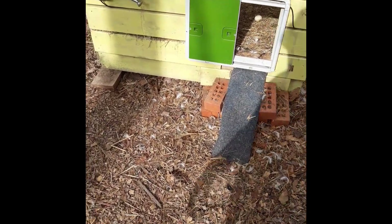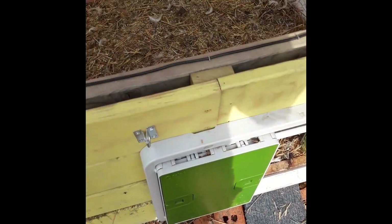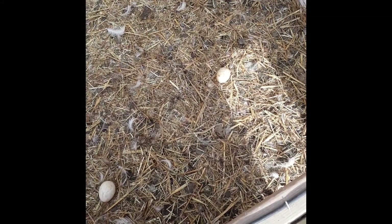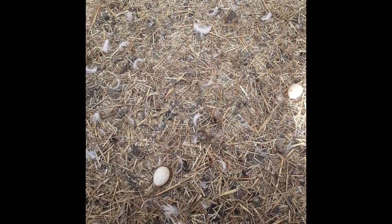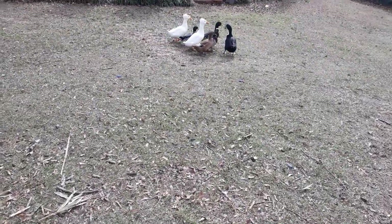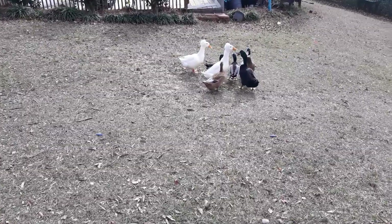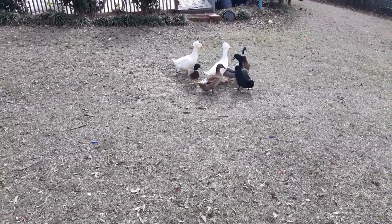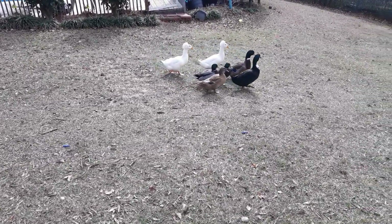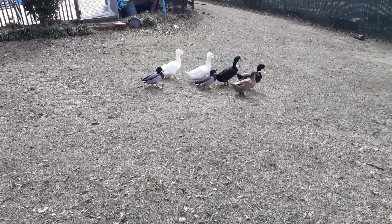This is my duck house and I'm so excited — I just opened it and look what I have. First eggs! Two eggs! Good job, girl — I'm so proud of you for laying an egg!